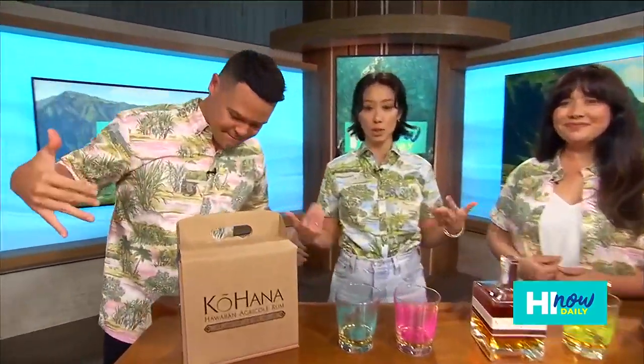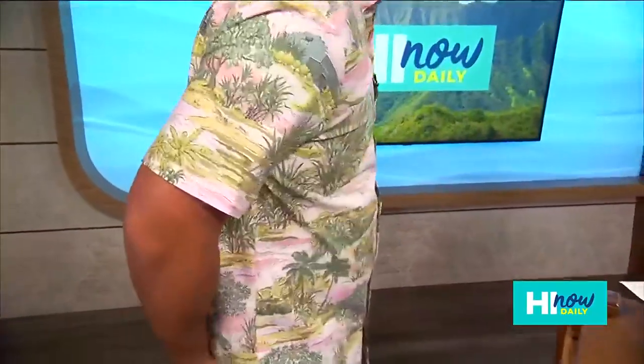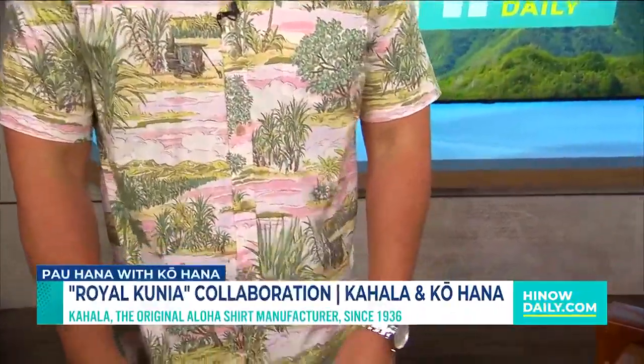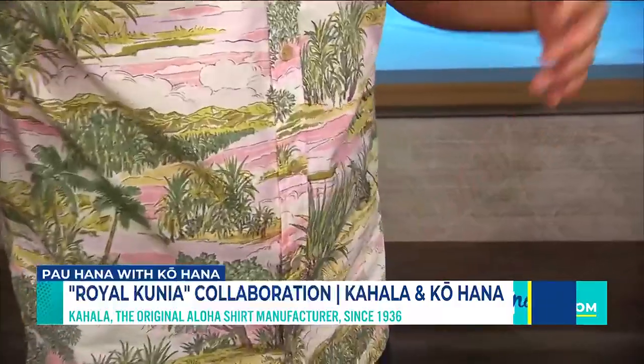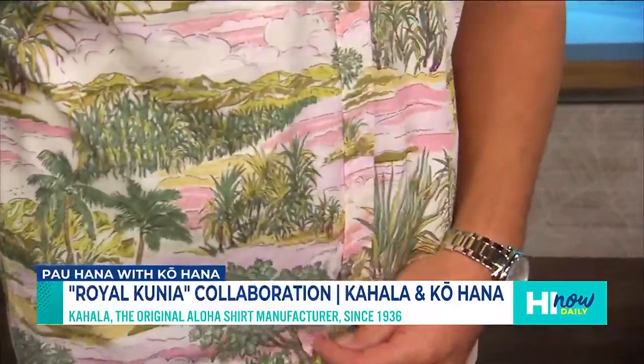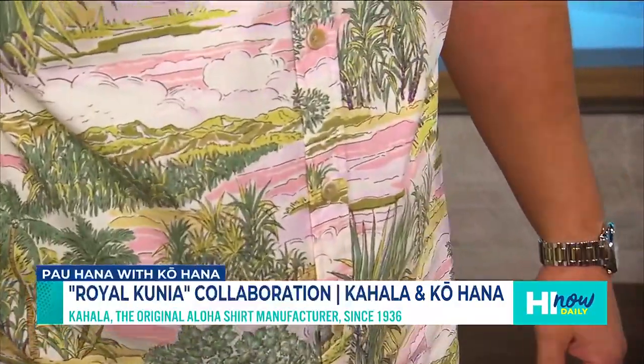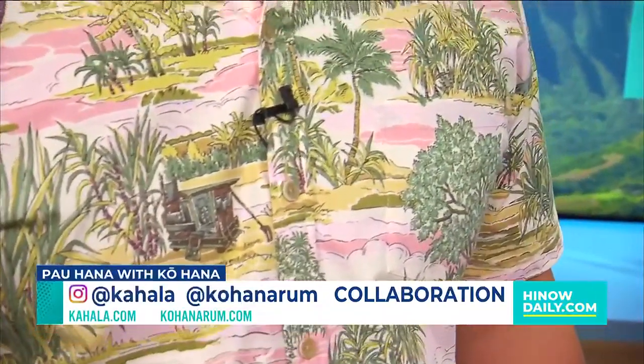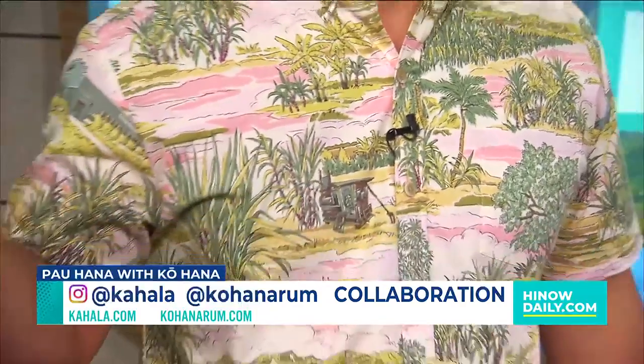So this is our second collaboration with Kohana rum. It's called Royal Cunea, and you can see here — the pink version and the blue version. We came out with a men's and women's style, highlighting the beautiful landscape of Cunea where the distillery is located. It just released yesterday, fresh off the press.